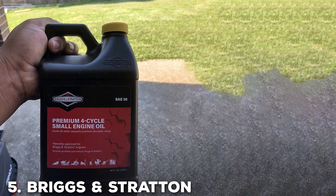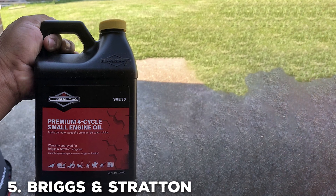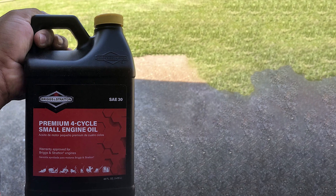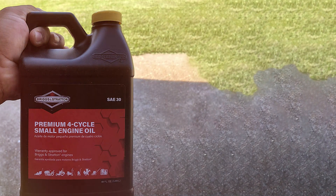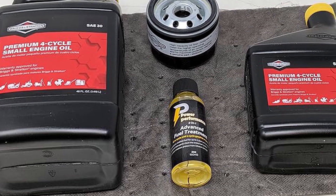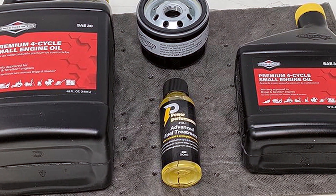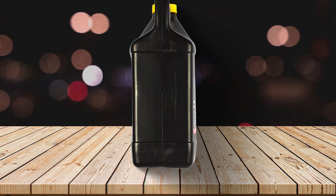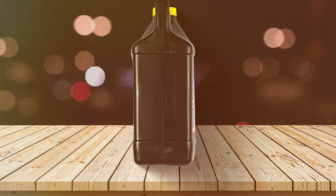Briggs & Stratton 30W Engine Oil. When it comes to maintaining the heart of your small engines, the Briggs & Stratton 30W Engine Oil stands as a beacon of reliability. While it may not boast the synthetic label, it packs a punch when it comes to ensuring the longevity and performance of your trusty lawnmowers and outdoor power equipment. Briggs & Stratton, a venerable name in the world of engine maintenance, brings forth this specially crafted oil.